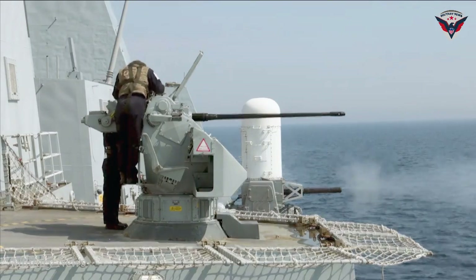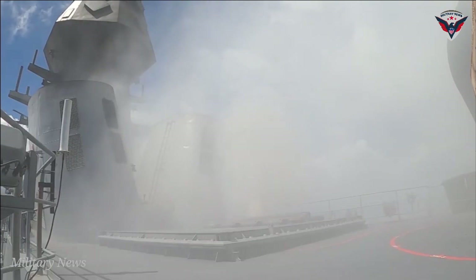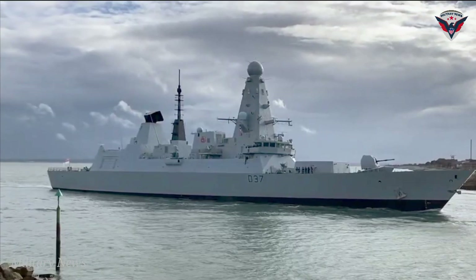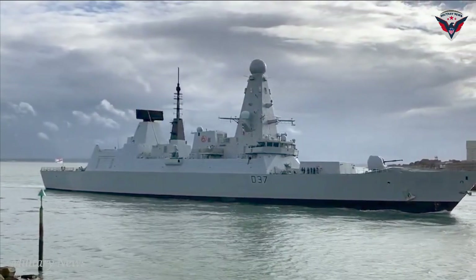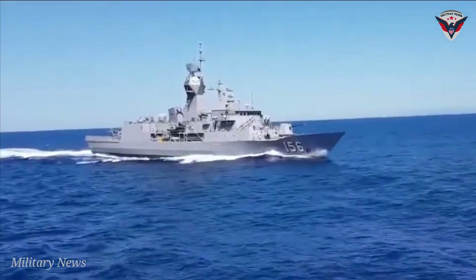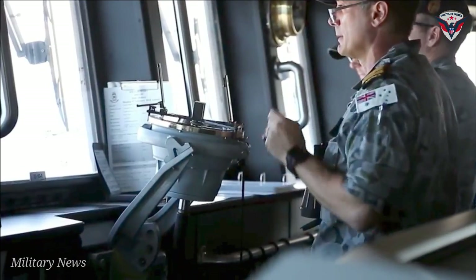The ship's main armament comprises one Mark 45 capable of firing 20 rounds per minute, ship-launched Mark 46 torpedoes and a Mark 41 vertical launch system for the Evolved Sea Sparrow missile. Anzac also has eight anti-ship/land-attack canister-launched Harpoon missiles. The ship's other defense systems include the Nulka active missile decoy system, off-board chaff, and a torpedo countermeasure system.